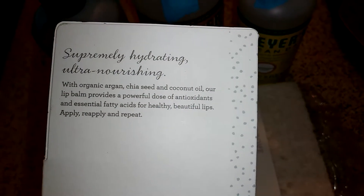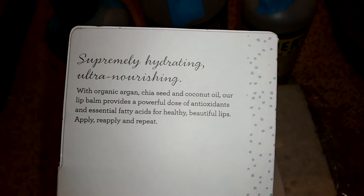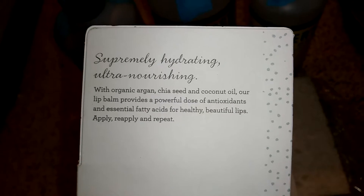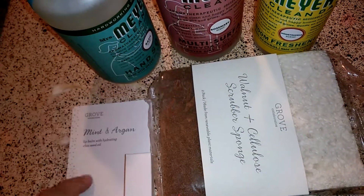Supremely hydrating, ultra nourishing. With organic argan, chia seed, and coconut oil, the lip balm provides a powerful dose of antioxidants and essential fatty acids for healthy, beautiful lips. I can't wait to try that — mint is my favorite lip balm.